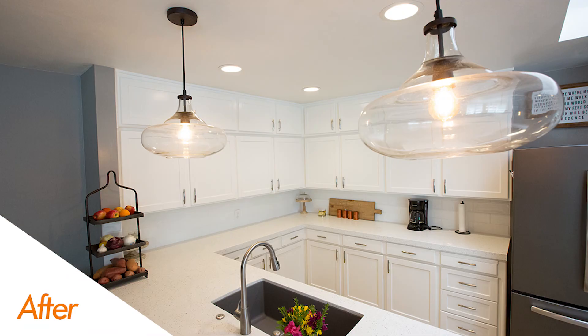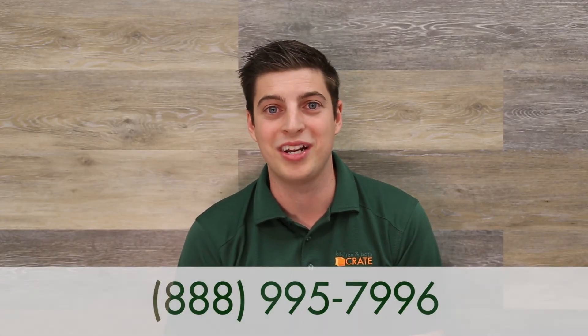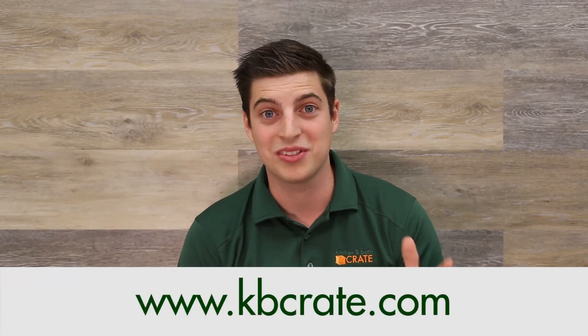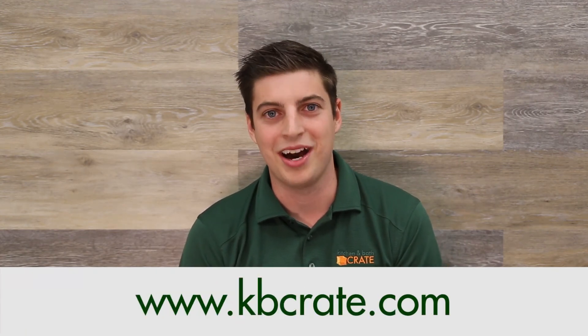Last but not least, we added a couple of pendant lights that really tie the whole project together and give it that finished look. If you're interested in your own kitchen or bath crate, give us a call at 888-995-7996 or schedule time to talk with Scott at kbcrate.com. Thank you so much.